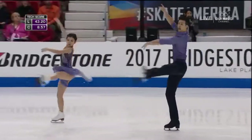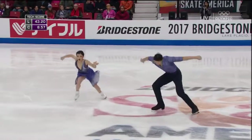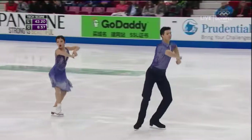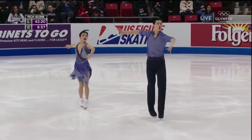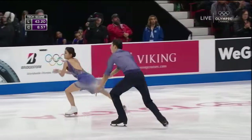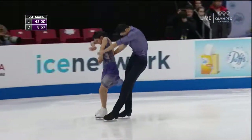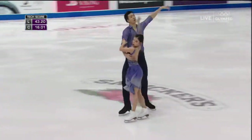And then right into the twizzle sequence, nicely connected. Well done — you can see a little exhale from him right before that last one, like 'let's do it,' and it was well executed.